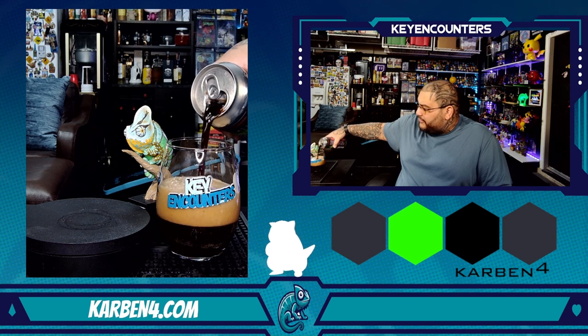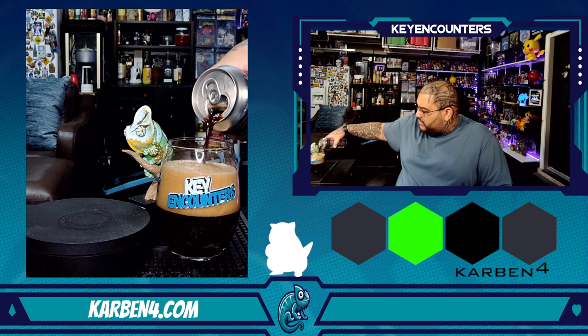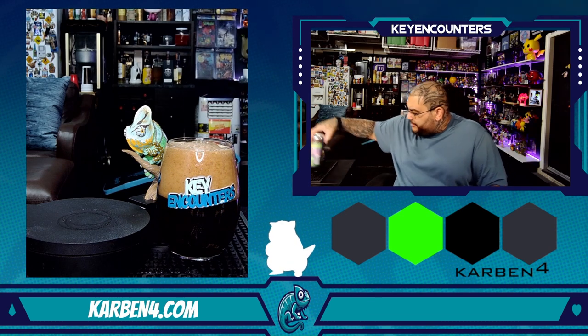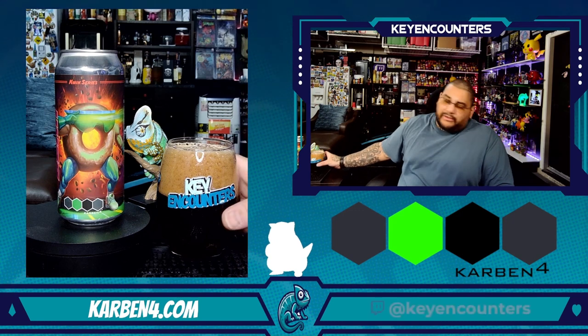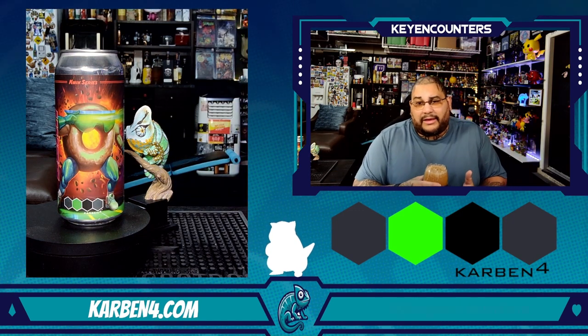I can smell chocolate from here — milk chocolate. I think that's plenty of a pour. It smells like milk chocolate, so let's go ahead and dive right on into it. Brian, thanks again, boss.